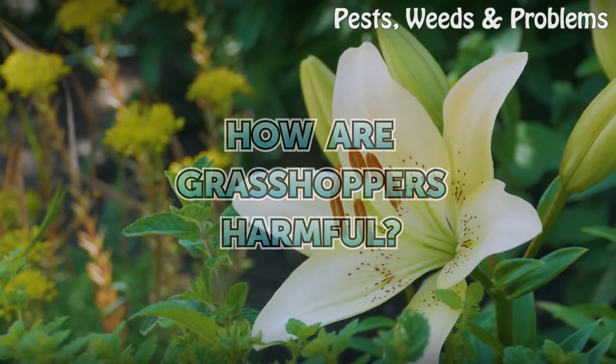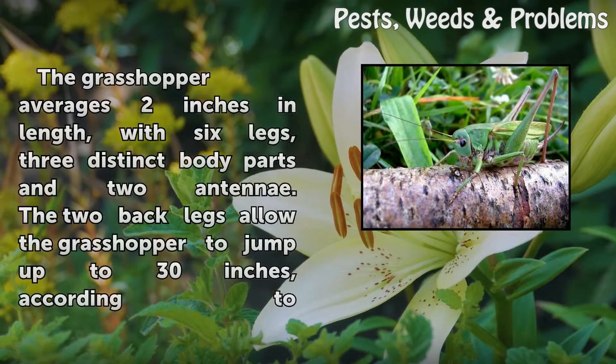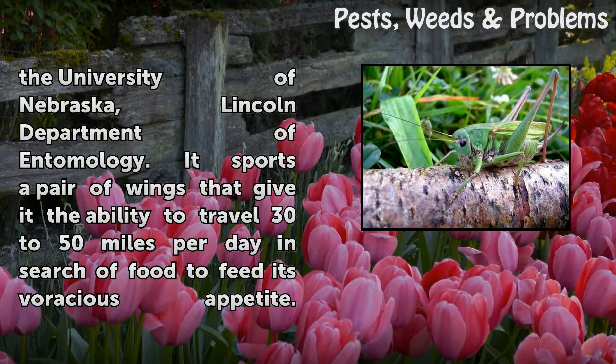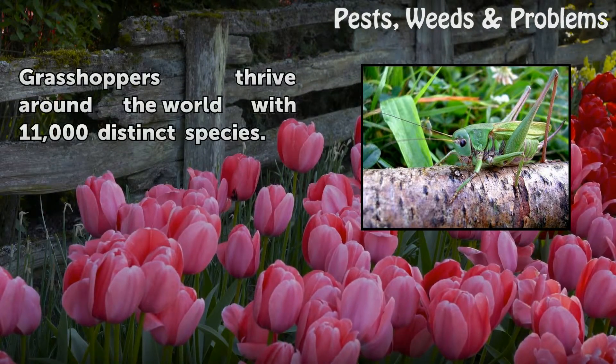How are grasshoppers harmful? The grasshopper averages two inches in length with six legs, three distinct body parts, and two antennae. The two back legs allow the grasshopper to jump up to 30 inches, according to the University of Nebraska Lincoln Department of Entomology. It sports a pair of wings that give it the ability to travel 30 to 50 miles per day in search of food to feed its voracious appetite. Grasshoppers thrive around the world with 11,000 distinct species.